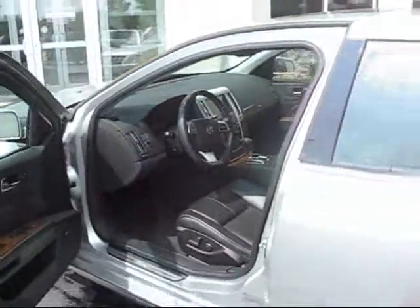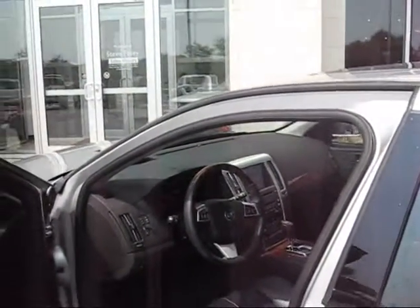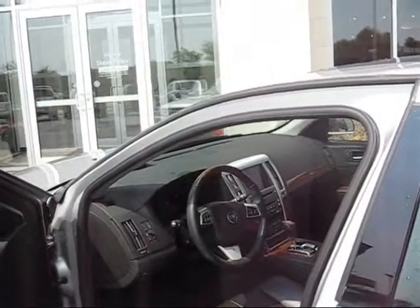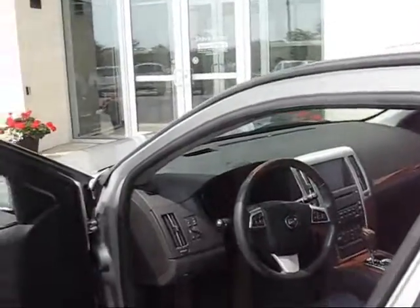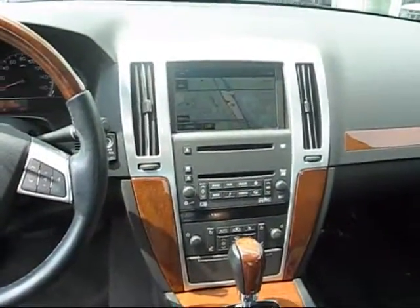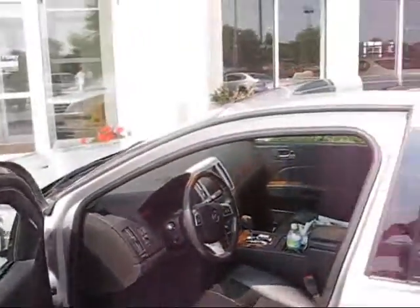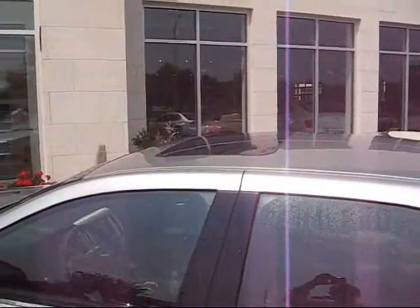Going to open the door here. It does have the ebony interior. Kind of hard to see in the sunlight, but does have navigation, wooden case steering wheel and shift knob. Let's see if you can get a look at the nav here. Six-pack Bose stereo, in-dash CD, factory sunroof.